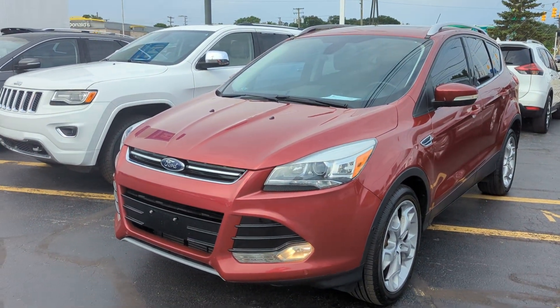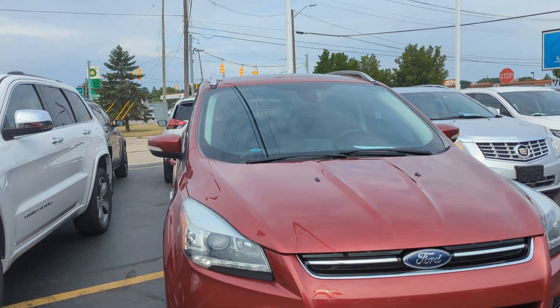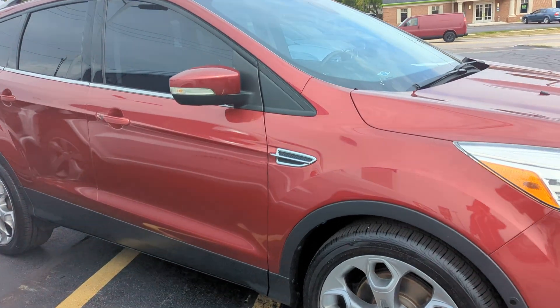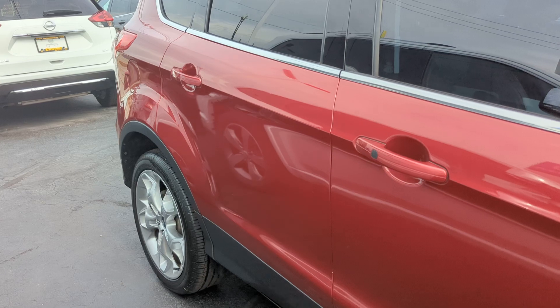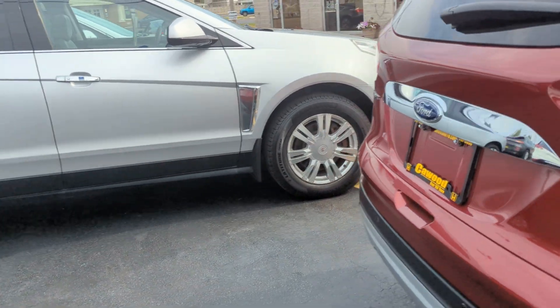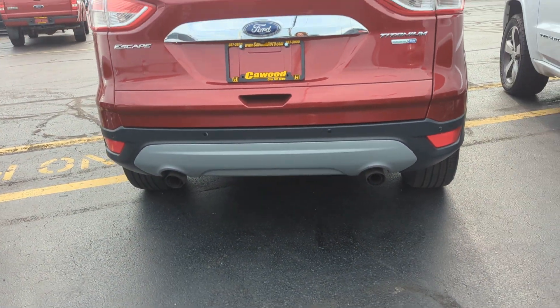Hi everyone, this is Brooke here at Kaywood Auto, and today I'm showing you our 2014 Ford Escape Titanium. This is ruby red in color. This is an all-wheel drive vehicle with about 70,000 miles on it. It's an EcoBoost 2.0 liter turbocharged, and as you can see, dual exhaust in the back.